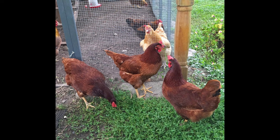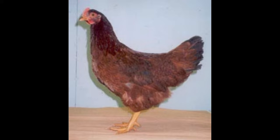The Cherry Egger Chicken can also live up to 8 years, making them a great long-term investment for those looking to raise chickens for years to come. They are also reasonably priced when compared to other breeds, making them a great choice for those on a budget. All in all, the Cherry Egger Chicken is a versatile and easy-to-care-for breed that makes a great addition to any homestead.